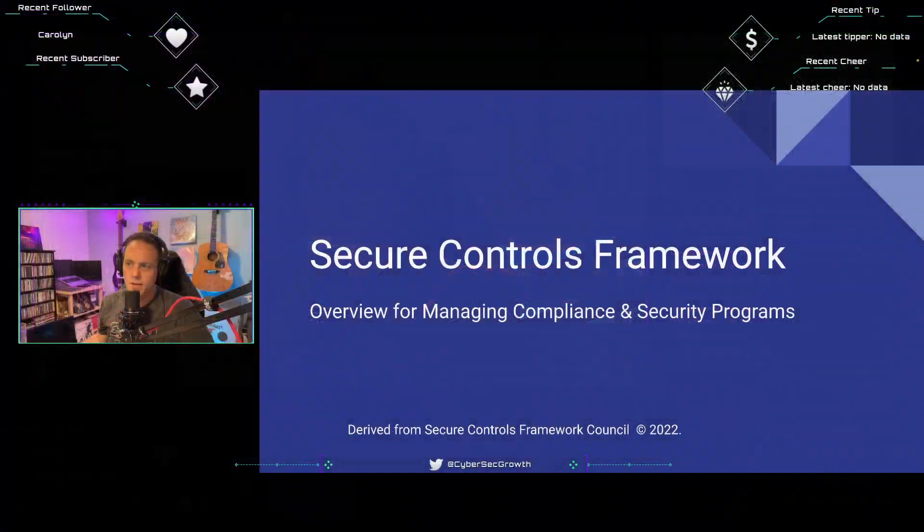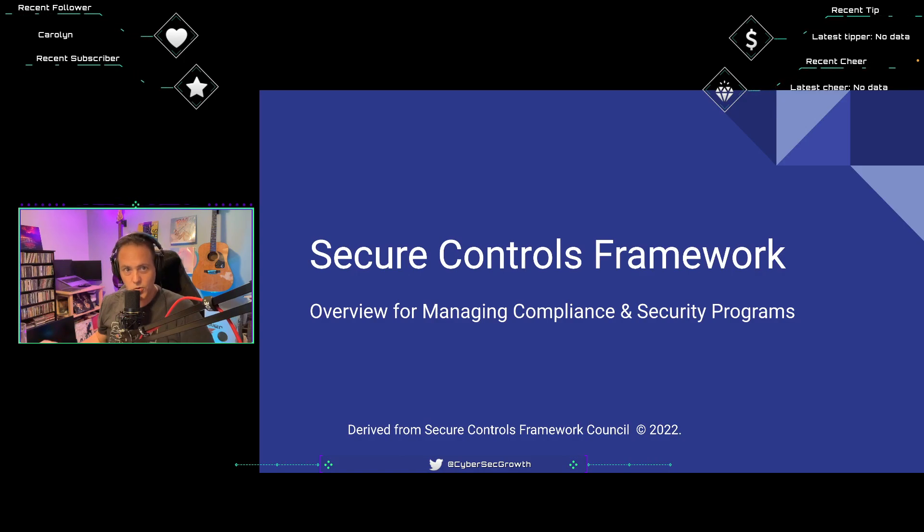This week we're going to talk about the Secure Controls Framework. I've heard about this for quite some time from several colleagues — I heard about it in my previous role when I was at Rapid7 as a Chief Security Officer. My compliance team was talking about leveraging the Secure Controls Framework. I actually thought it was something the team had created and it was just their own acronym.